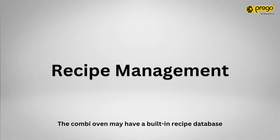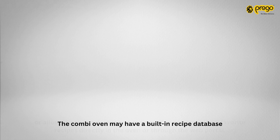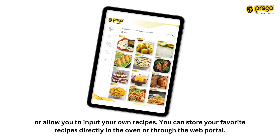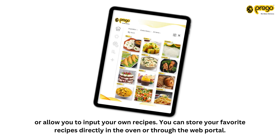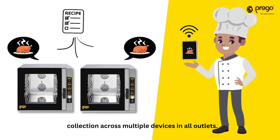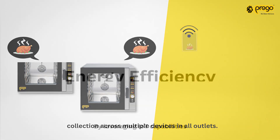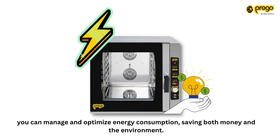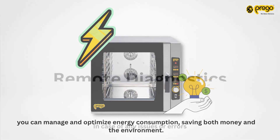The Combi Oven may have a built-in recipe database or allow you to input your own recipes. You can store your favorite recipes directly in the oven or through the web portal, and transfer and synchronize your recipe collection across multiple devices in all outlets. By leveraging IoT capabilities, you can manage and optimize energy consumption, saving both money and the environment.